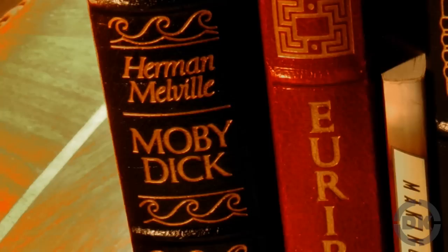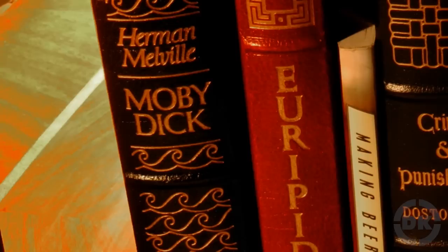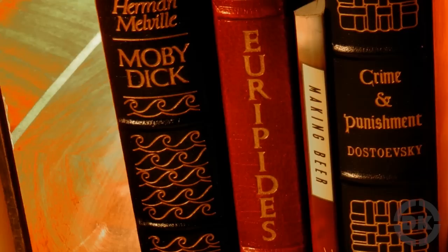Bonus Fact: Gadsby wasn't the only classic not to be appreciated in its time. Moby Dick only sold 3,000 copies over a 40-year span during the author Herman Melville's lifetime, making Melville only $556.37. It was also largely overlooked critically.